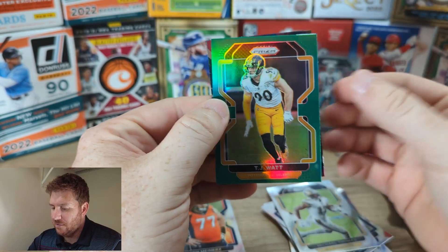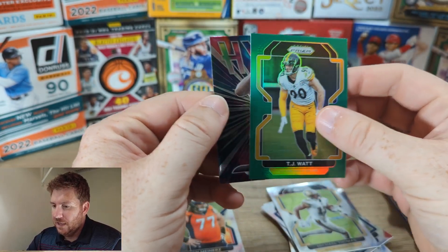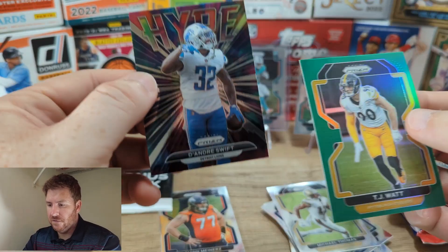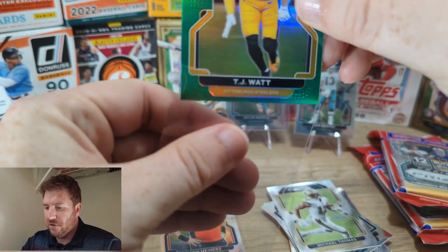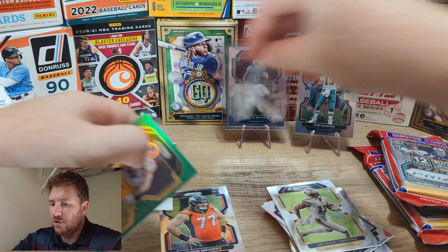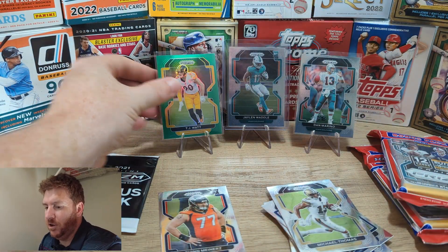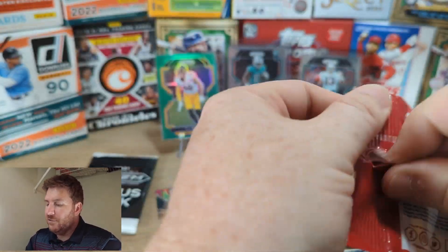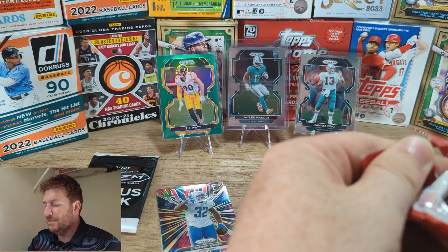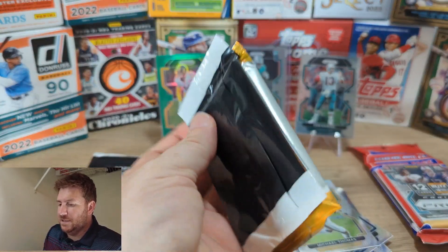T.J. Watt — pretty nice. DeAndre Swift. Let's put T.J. Watt up there. Pretty cool. T.J. Watt and A.J. Green. Love the looks of these cards though — love them. I heard they're a rough open, so we'll see what we can get out of the rest of these. I'm going to do all the bonus packs last — I think that'll be fun.